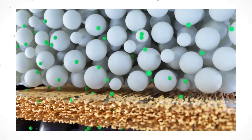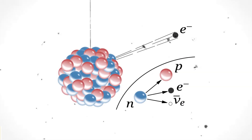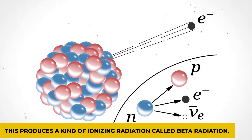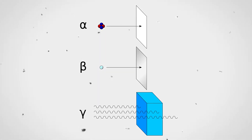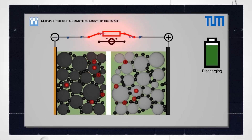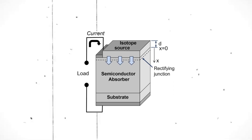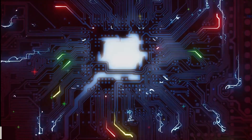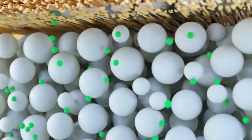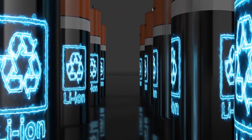Beta decay happens when an atom's nucleus has an excess of particles and releases some of them to obtain a stable ratio of protons to neutrons. This produces a kind of ionizing radiation called beta radiation, involving high-speed, high-energy electrons or positrons known as beta particles. A typical beta-voltaic cell consists of thin layers of radioactive material placed between semiconductors; as the nuclear material decays, it emits beta particles that knock electrons loose in the semiconductor, creating an electric current. However, the power density of a radioactive source is lower the further it is from the semiconductor, meaning nuclear batteries are much less efficient than other types — but there is a fix for this.